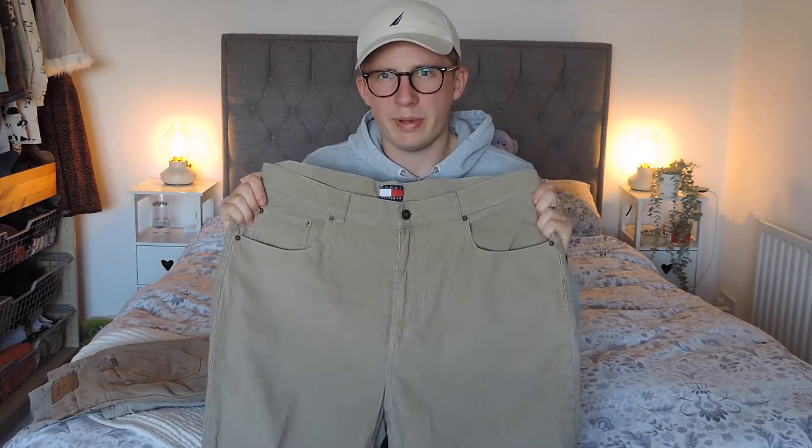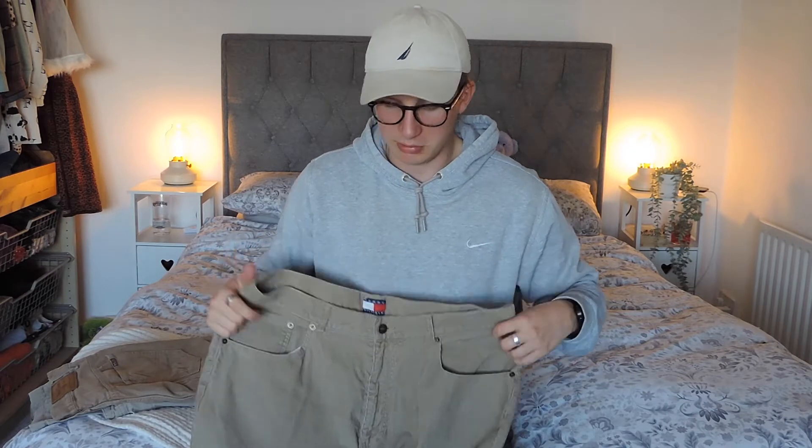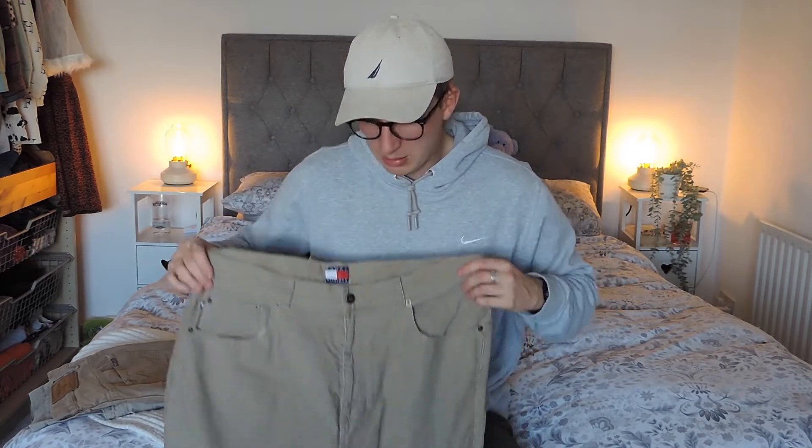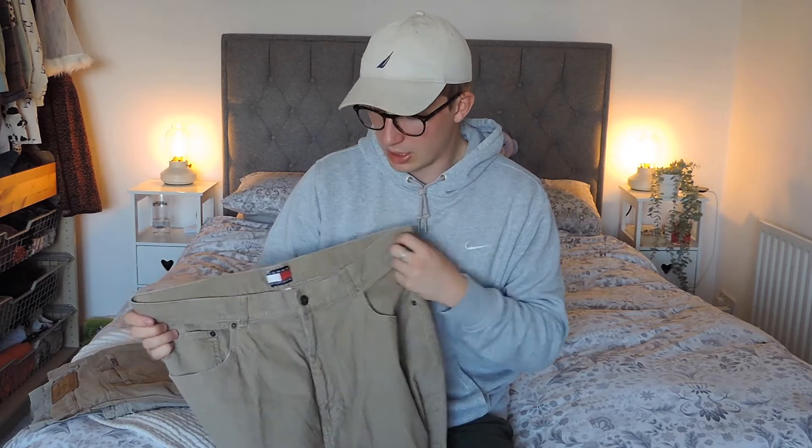Here we've got a cool find - a pair of vintage Tommy Hilfiger cords, really nice and quite understated with just a little logo tag on the pocket. I've had one pair of Tommy Hilfiger cords before which were from a wholesale box. These are beige - the other pair were navy blue. They don't have any logo on the outside, which some people like to have, but I think they'll still do well. About £20, £25.